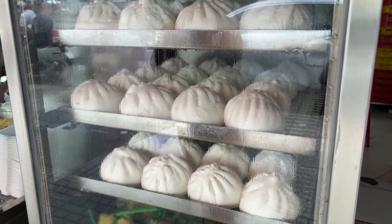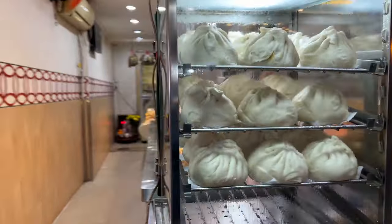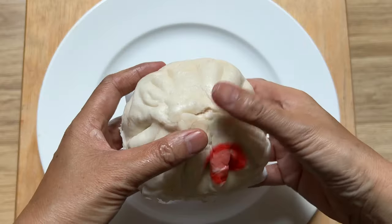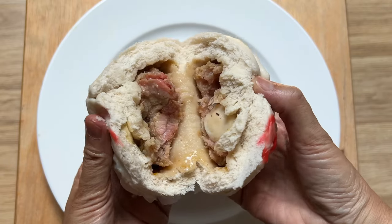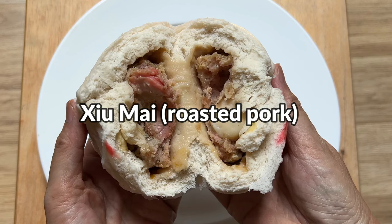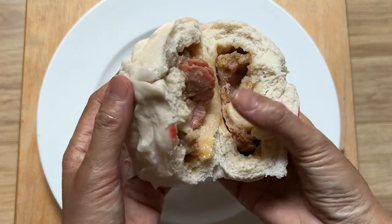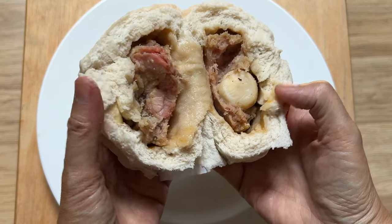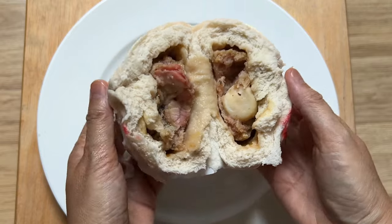The third snack you can find nearly everywhere is the banh bao, or steamed pork buns, which is an adaptation of the Chinese baozi buns. I ordered a shumai steamed bun. Breaking it open, it has some pork and roasted pork meat. And of course, every steamed bun has a quail egg, so that's pretty standard.